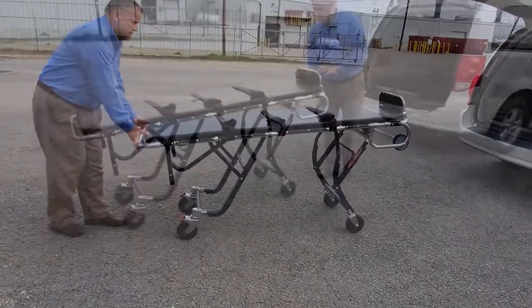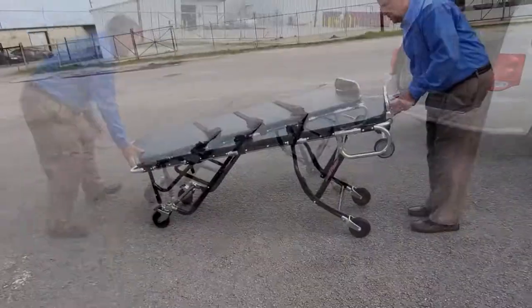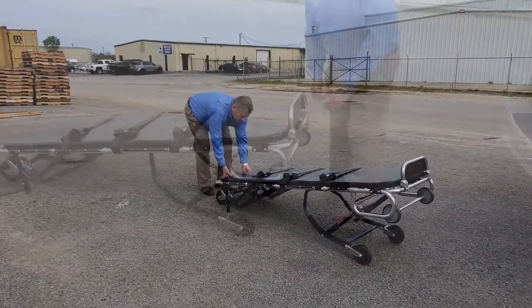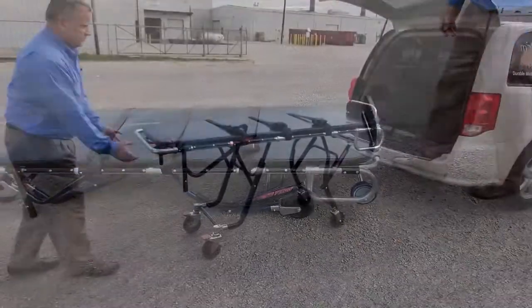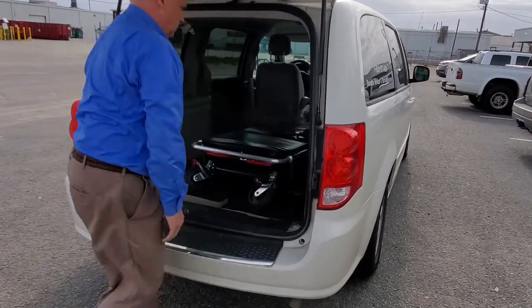The F1200 cot can be raised or lowered at multiple heights for ease of loading and unloading of a cadaver. The F1200 is also built to efficiently load and unload the stretcher into a vehicle with a lower deck clearance.